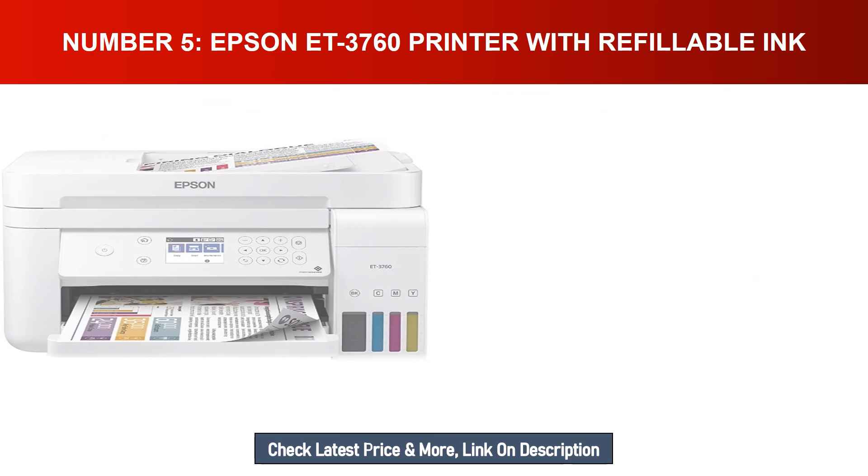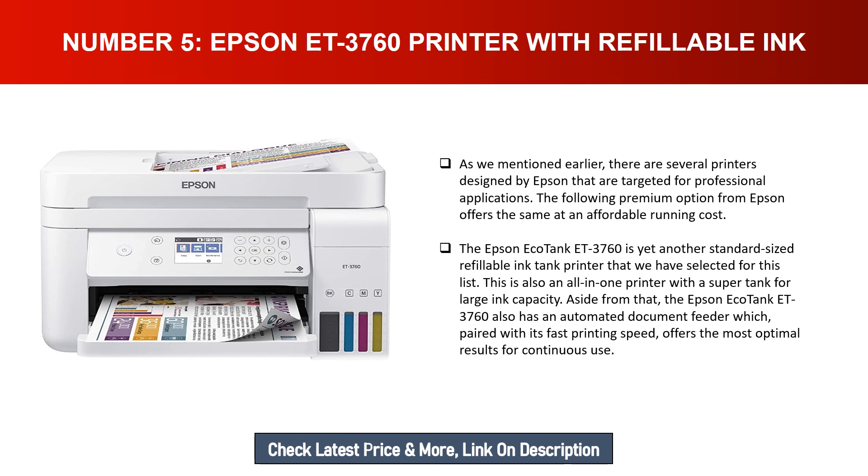Number five: Epson ET-3760 printer with refillable ink. There are several printers designed by Epson targeted for professional applications. This premium option from Epson offers the same at an affordable running cost. The Epson EcoTank ET-3760 is a standard-sized refillable ink tank printer — an all-in-one printer with a super tank for large ink capacity. The Epson EcoTank ET-3760 also has an automated document feeder which, paired with its fast printing speed, offers optimal results for continuous use.